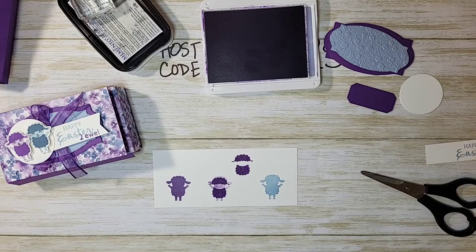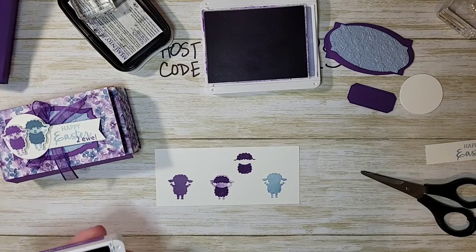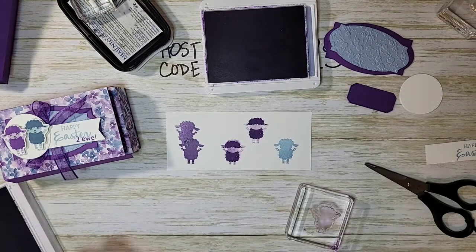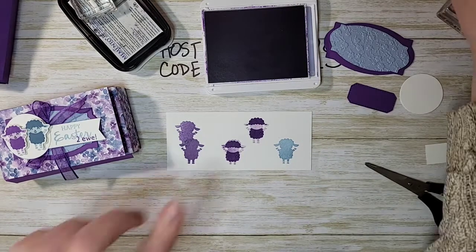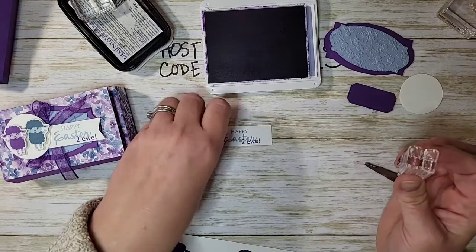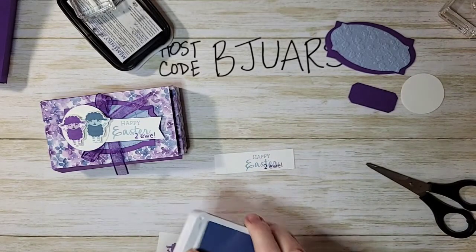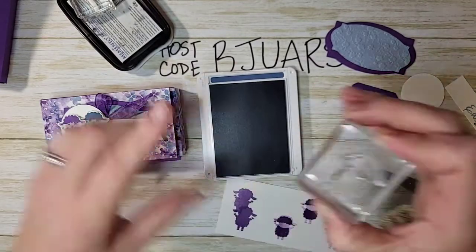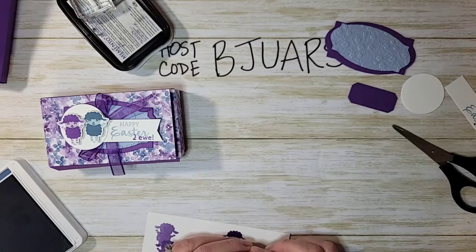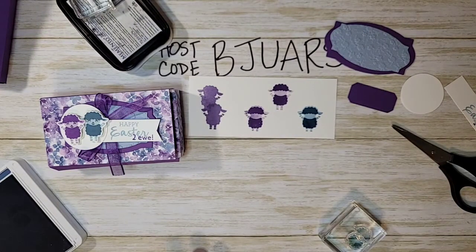I need to line up the detail stamp over the lamb — let me try again. I think it's easier to pull it closer to me so I can get right over it. Let me stamp that off and pull it over. Look how cute he is! Now we're going to bring in the Misty Moonlight, but first let's finish the greeting piece — stamping 'to you' in Gorgeous Grape for 'Happy Easter to you.' I think that was really cute.